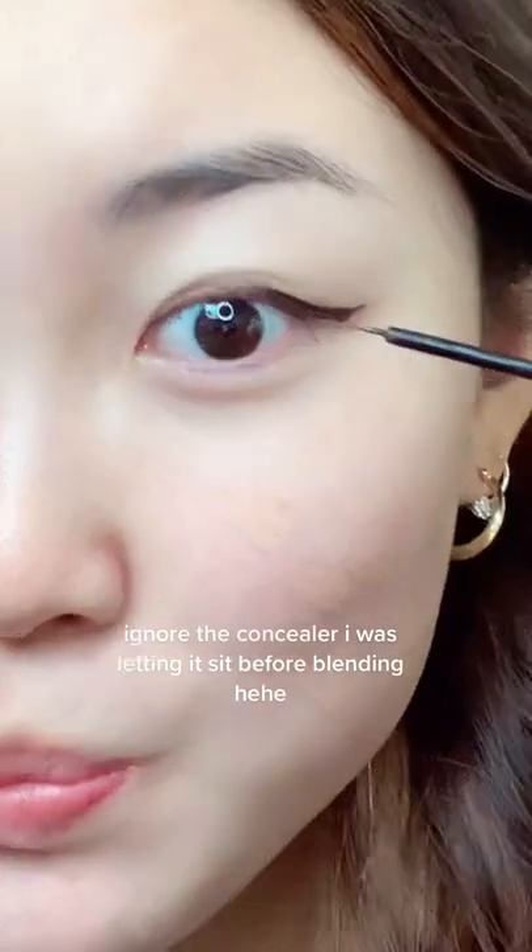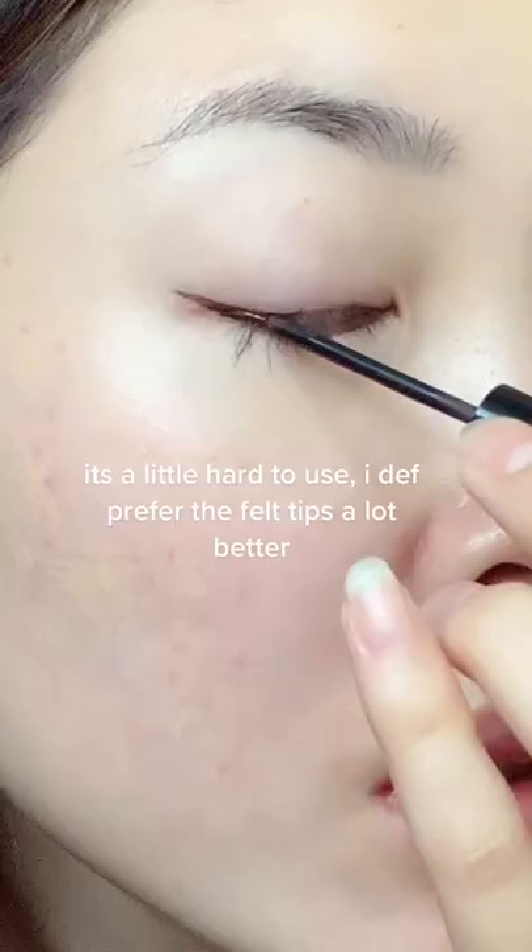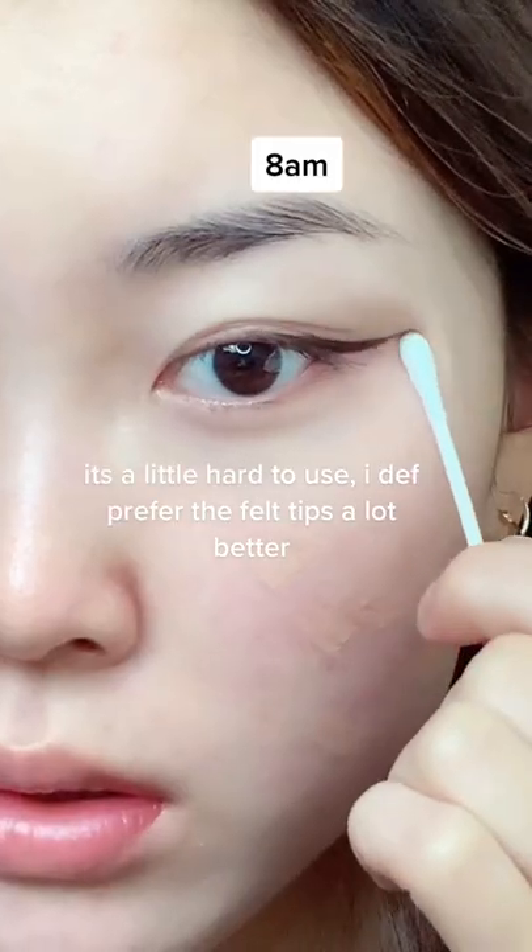I thought I grabbed a felt tip liner, but this is my mistake — I grabbed the ink liner instead and it was kind of hard to use. It claimed that it was waterproof, so I just grabbed it, but it just felt like I was literally painting with a little paintbrush.